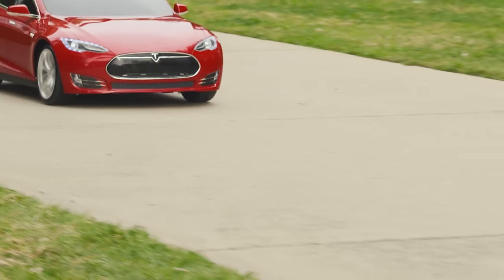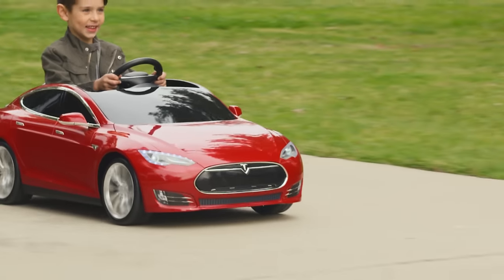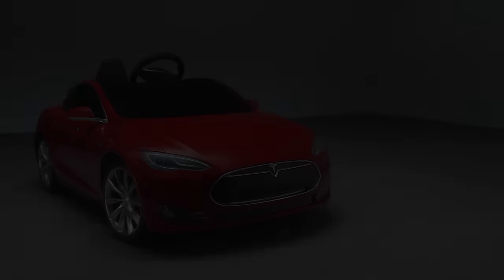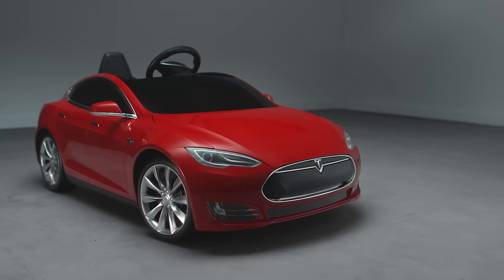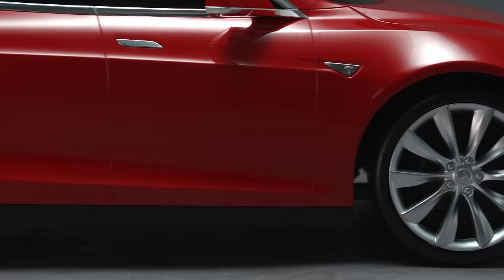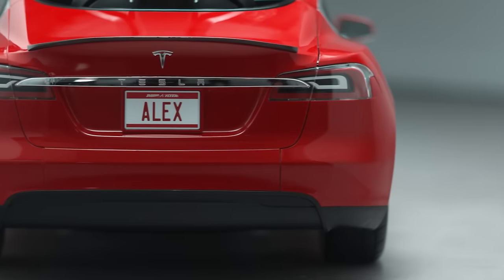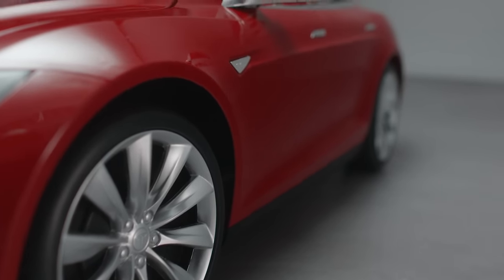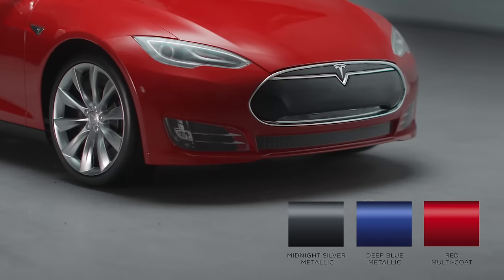Introducing the Tesla Model S for Kids, the first and only kids ride-on to use flight-speed lithium-ion technology. Created by Radio Flyer in collaboration with Tesla, the beautiful design features working headlights, turbine rims, and a premium paint finish with authentic Model S colors.